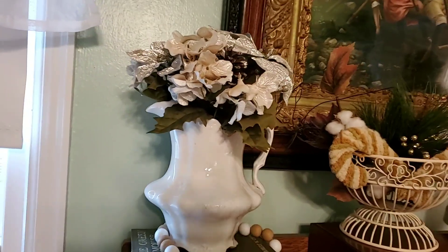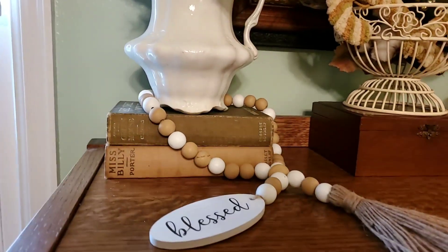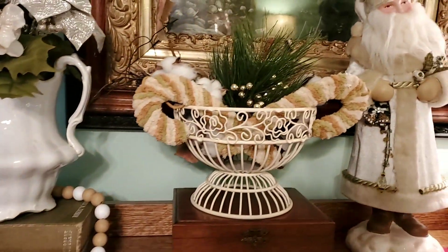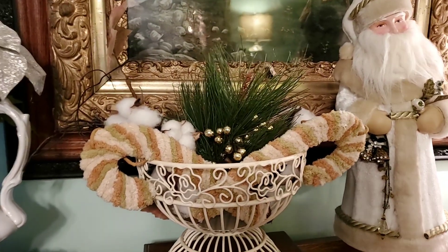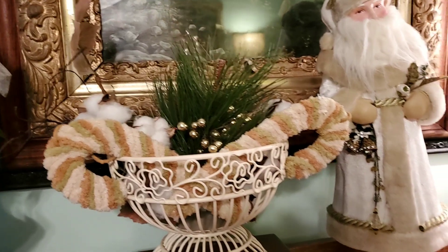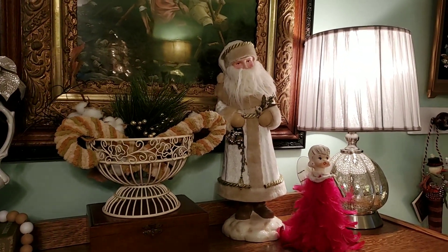These have some pretty flowers in that vase — in my old vase — and the beads are from Hobby Lobby. That wire basket came from a yard sale, and I just put some candy canes, some cotton stems, and some pine in it. And that's the Santa from Tuesday Morning, many years ago.